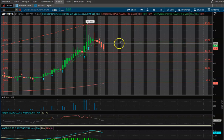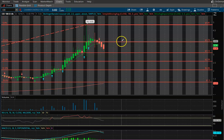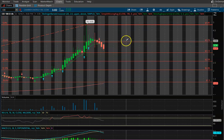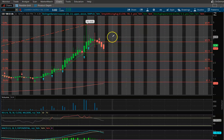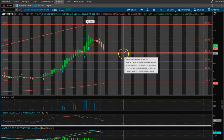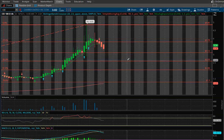Currently $3.12 is your support and $3.78 is your resistance. If we bust above $3.78, that's going to act as support, and then your next leg up is going to be $4.85, trying to bust through there to get to five dollars.